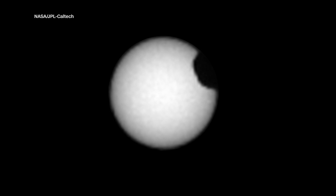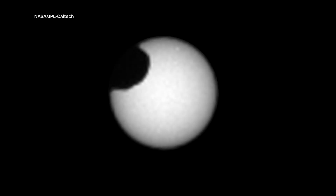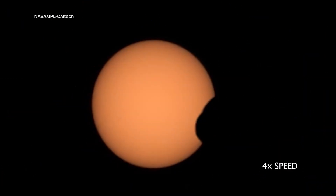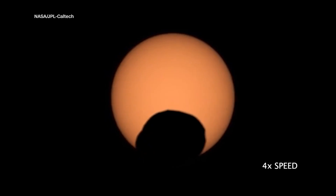Back in 2019, the Curiosity rover captured an internet-worthy transit, and that interstellar eye roll went viral. The latest spooky stare from up there may not go viral, but the video did arrive just in time for the Halloween season.